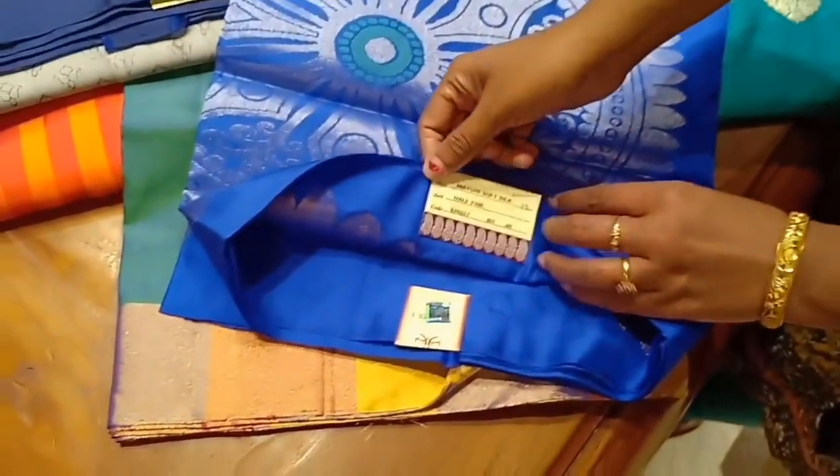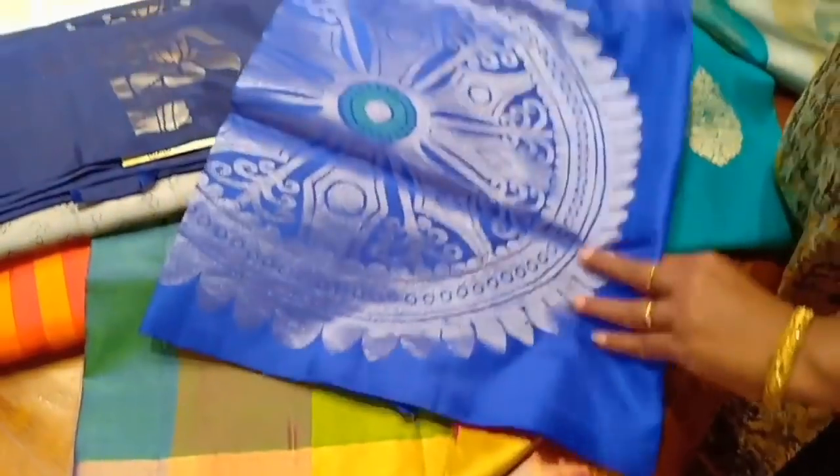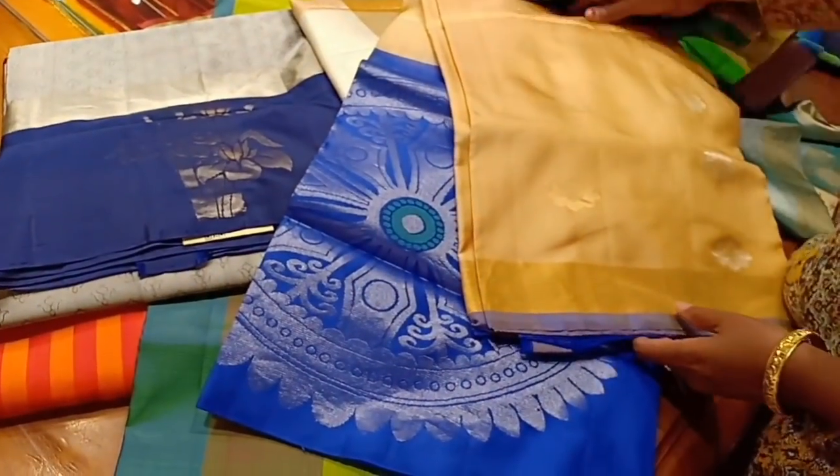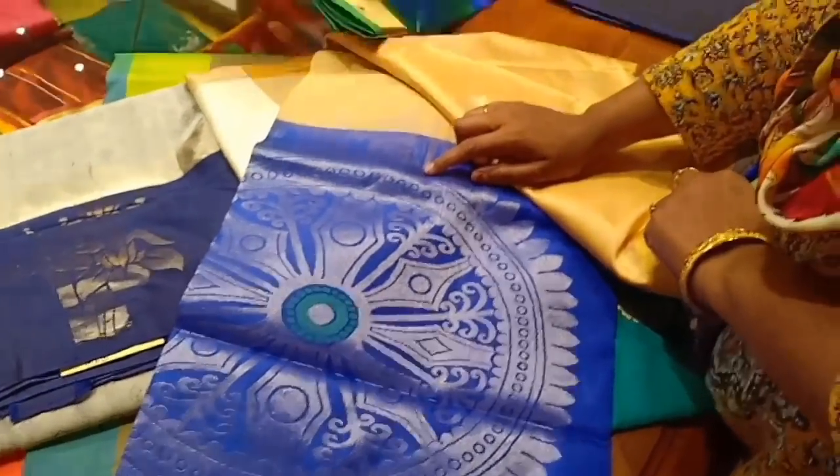Now we are going to look at half-white sarees. There are many border options in half white. This one is 9,735. This is a small golden border, half white, with a pink-blue or ink-blue color.